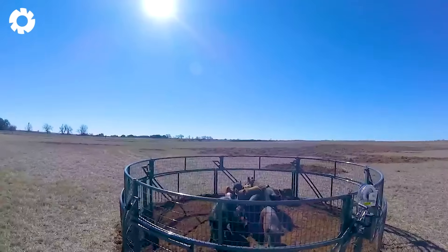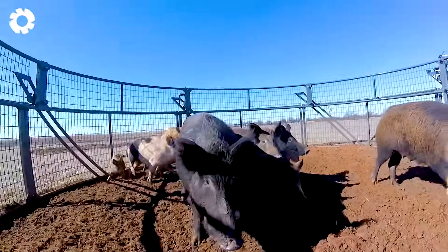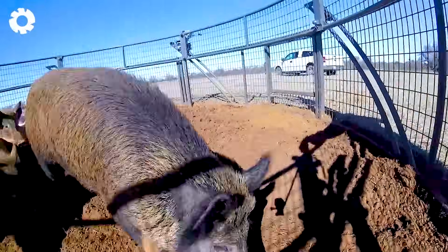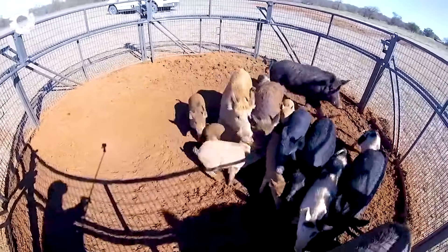We've just witnessed the clear effectiveness of cage traps in controlling wild boars. With the ability to capture entire herds, this method is both convenient and worth considering.